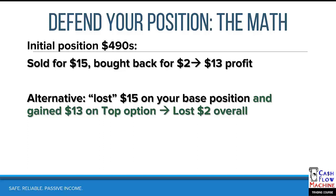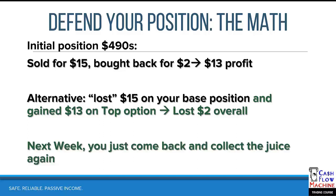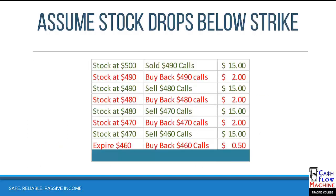I like to look at it this way: we sold for $15, we bought it back for $2, we made a $13 profit. Yes, the underlying is going to show it went down, but we got $13 of protection. The next week, you just come back and collect the juice again if it stops going down. But if it keeps going down, let me show you the math on that.